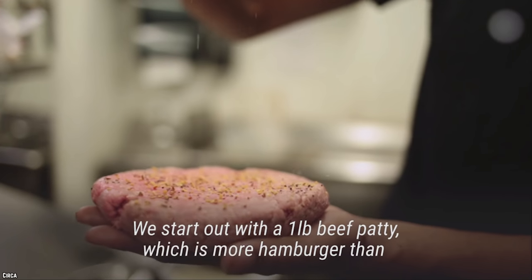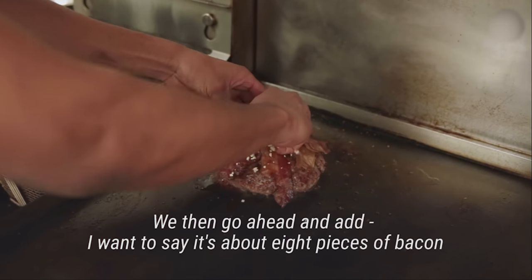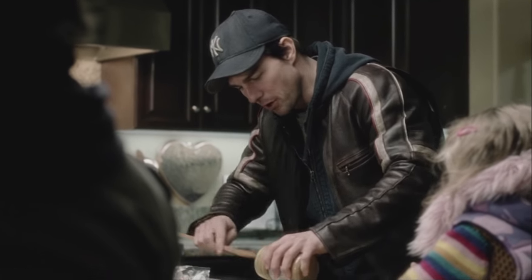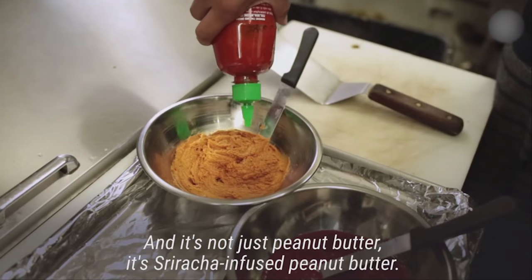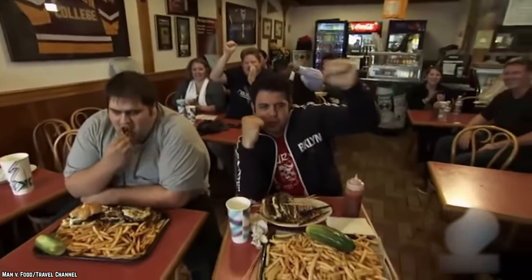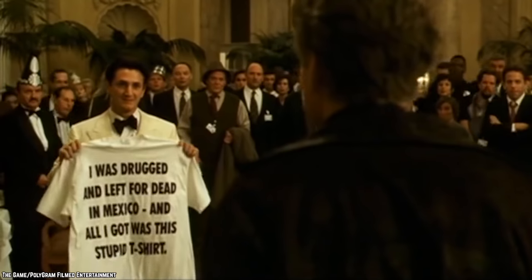The Kraken Burger contains a beef patty that weighs one pound, gorgonzola, bacon, and grilled onions. Holding all of this together are two sriracha infused peanut butter and jelly sandwiches instead of buns. Not only is this a huge portion of food, it's also a very strange combination of flavors. The restaurant says that it doesn't give out any prizes for finishing the burger, but being able to finish a monster burger with peanut butter and jelly in it seems like a feat worthy of a t-shirt.